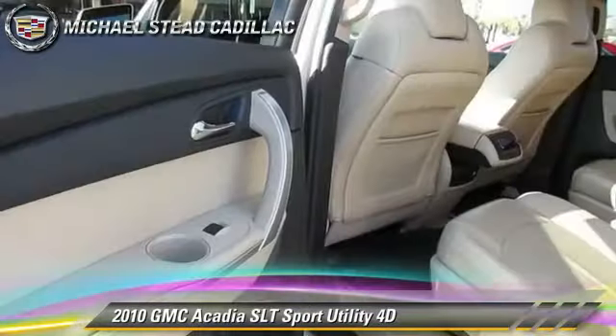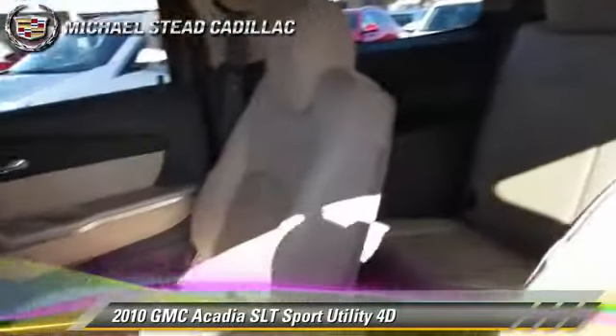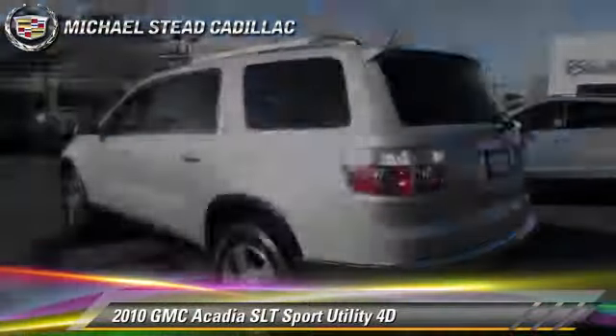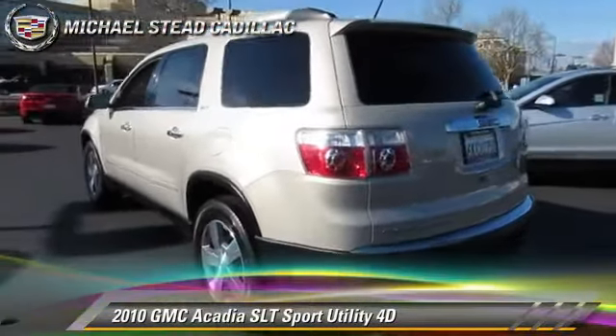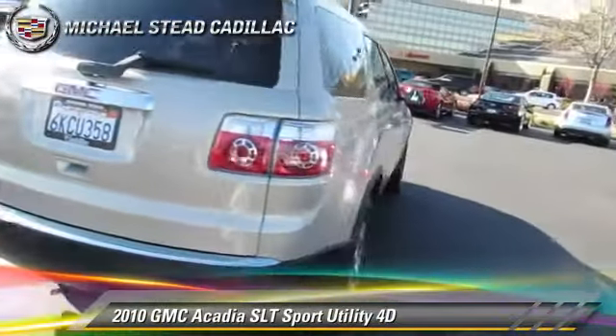This GMC features parking sensors, front and rear side airbags, and premium wheels. Safety features include traction control, four-wheel ABS, and StabiliTrak. Comfort and convenience features include Bluetooth wireless,